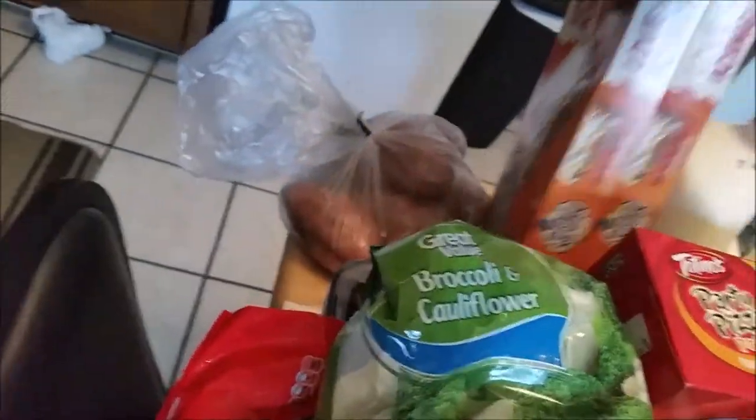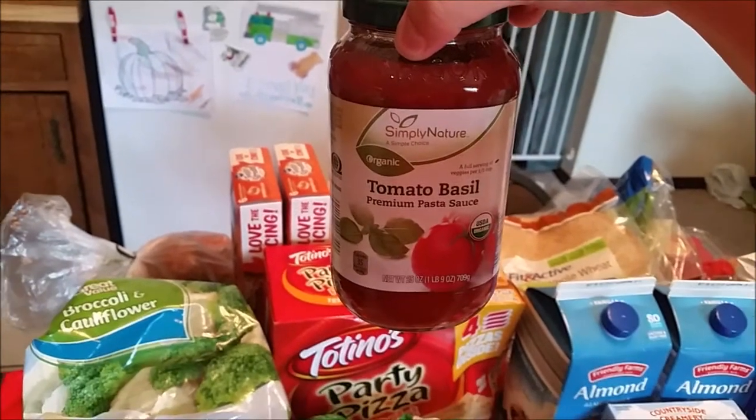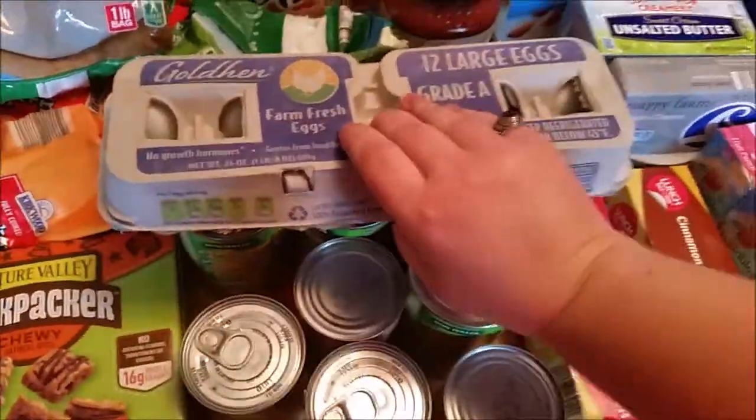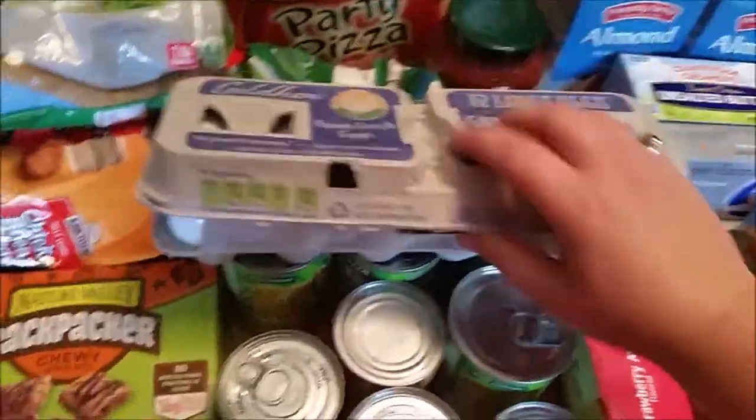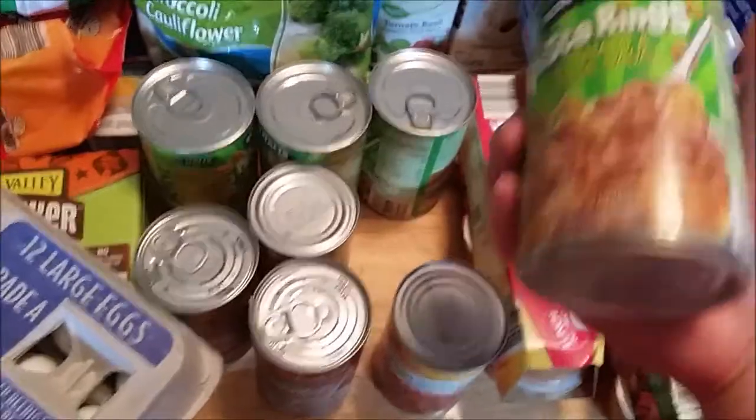Five sweet potatoes from Walmart. A jar of tomato basil spaghetti sauce from Aldi — organic. Got some farm fresh eggs from Aldi, 69 cents. Got some more pantry-type stuff — got some Spaghetti-Os from Aldi.